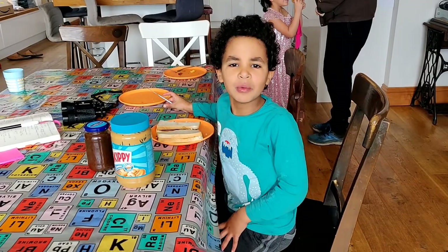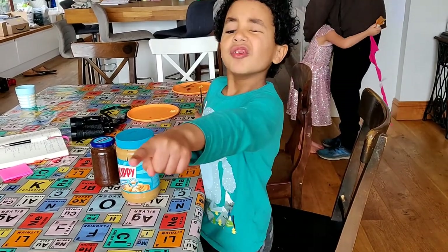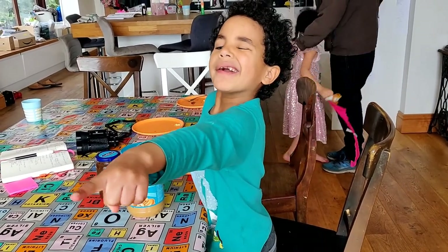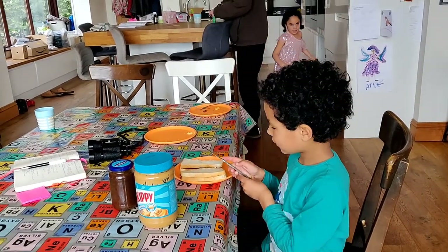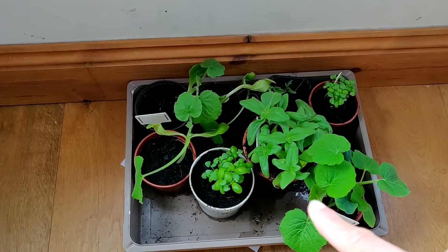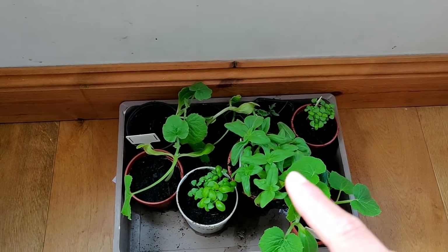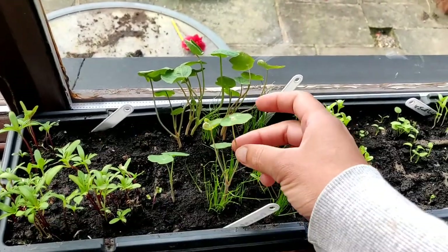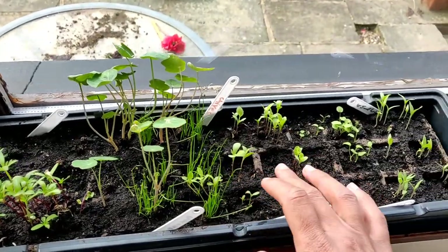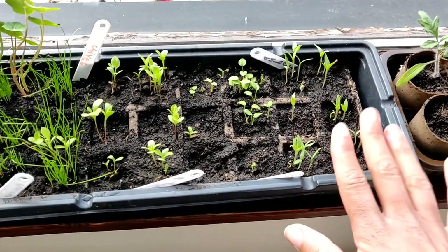I'll show you the seeds we have — they're doing quite well now. I have some radishes out in the back garden — we'll check them out later. I've been hardening off these seedlings, which means I've been taking them outside for a couple of hours just to get them used to outdoor conditions. We've got some marigolds, nasturtium, some chives, aster, and aubergine. I'm so excited — this is the first time I'm growing aubergine, so fingers crossed.